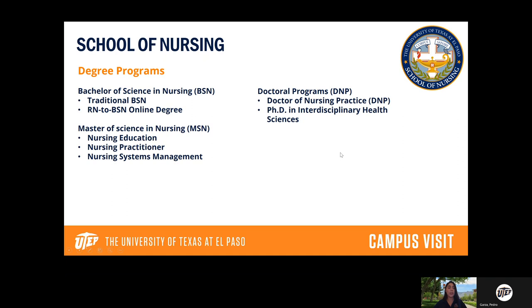Our School of Nursing is one of our most popular programs on campus. Once you get a nursing degree you can go right into the field after graduation. We offer a Bachelor of Science in Nursing — a regular degree plan and a specialized online degree plan for students who already have their nursing license. You can also pursue a master's in nursing or even a DNP (Doctor of Nursing Practice), which is also a doctoral program.